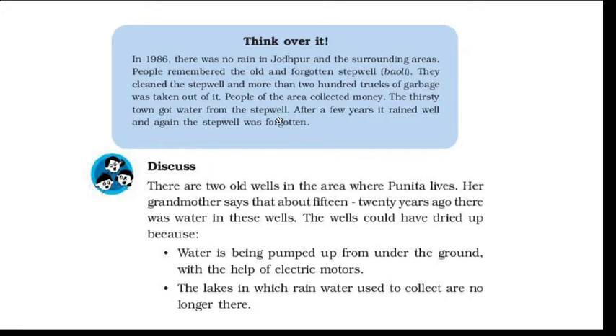The town in the area had no water, but after cleaning the stepwell there was water again. After a few years it rained well and the stepwell was filled with water again. But then people forgot the stepwell — they had cleaned it for their benefit and then started dumping garbage in it again. We should not forget rainwater; we should collect rainwater because every drop counts.